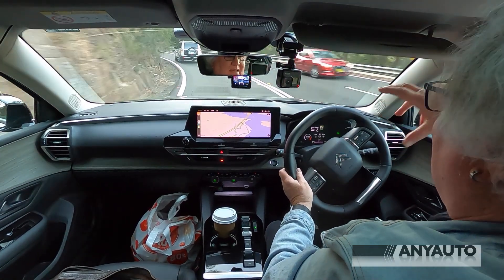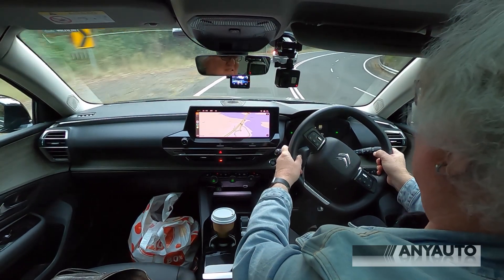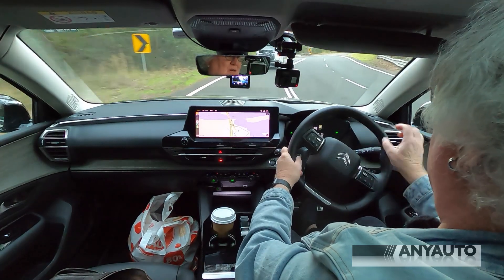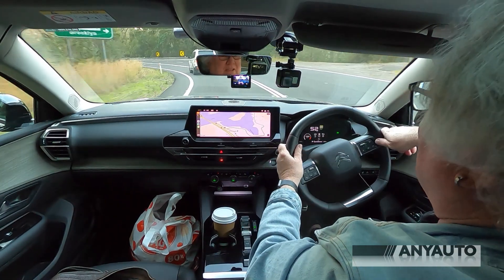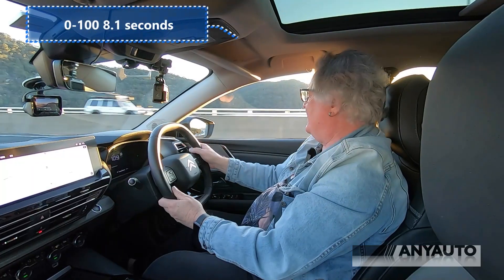The head-up display also has this massive map — huge. I've never seen a head-up display quite like it, and it explains why the driver's display is so small. You can turn the head-up display off if you want. I got to 110 in a fairly leisurely time — don't really care, I'm not in a rush. The one thing I noticed is that I keep accidentally putting it into neutral instead of selecting the drive modes, which is very annoying. I'm going to look very carefully to make sure I've selected the right area, put it back in normal, and here we are cruising down the road.